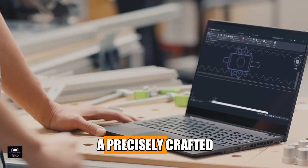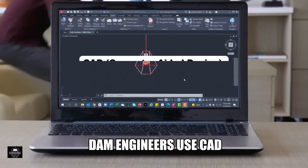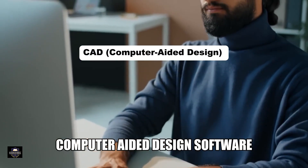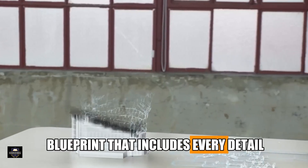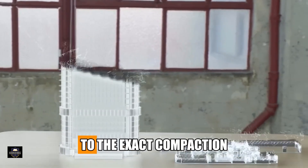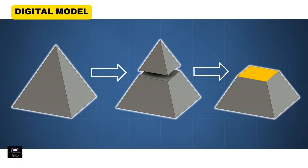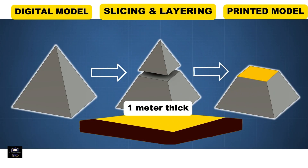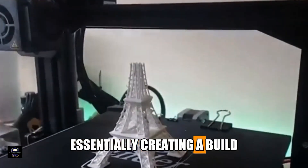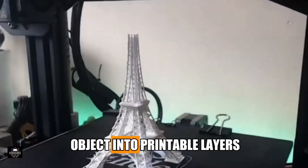It all begins with a precisely crafted digital model of the dam. Engineers use CAD — computer-aided design — software to create a 3D blueprint including every detail, from dam slope geometry to the exact compaction level of each layer. This digital model is then sliced into horizontal sections, each one meter thick, essentially creating a build-by-numbers plan — like slicing a 3D object into printable layers.